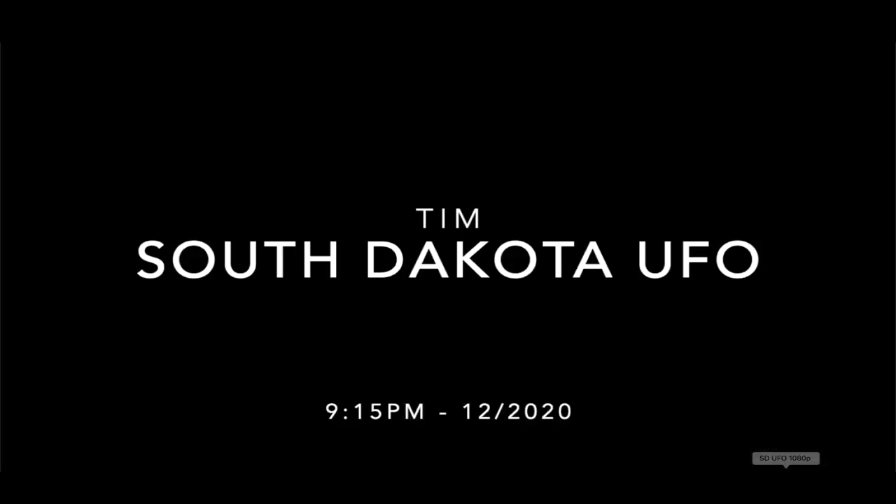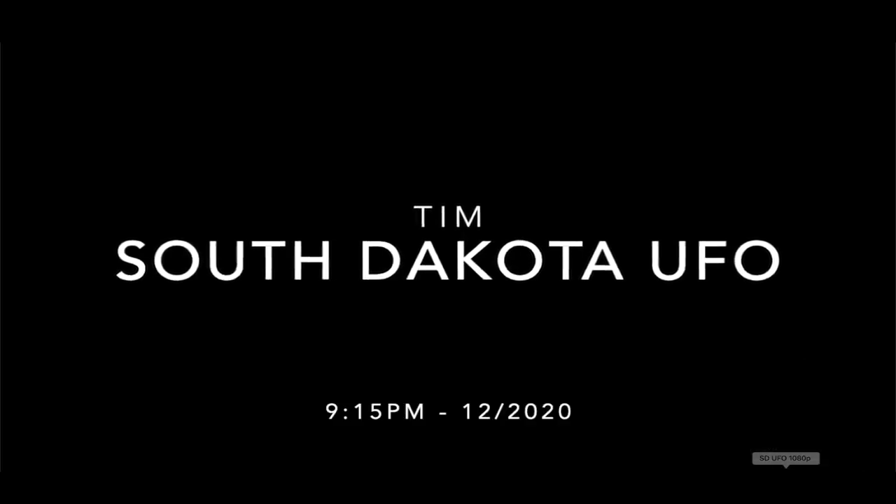Now I want to take you up to South Dakota to share this video from Tim, who recorded something really cool in the nighttime sky and had never seen anything like it. You can see a colorful object — what looks like a stationary object in the nighttime sky. This is the original video. He said it remained in this location for about an hour. It's way too big to be a star, and way too bright. This is an iPhone — it did a great job recording whatever this thing is.